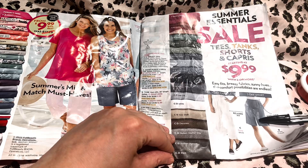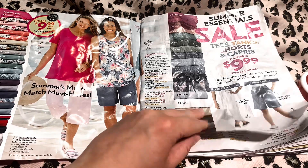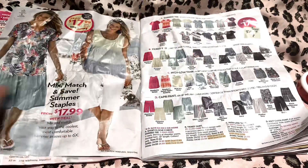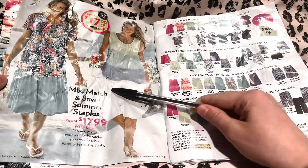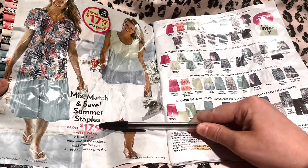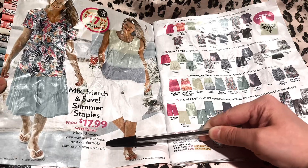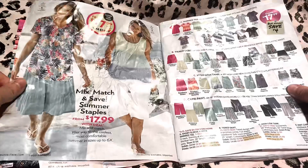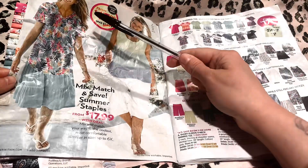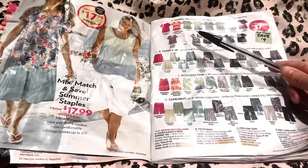These are the two styles. No? Okay, that's alright, we'll keep looking. Now this is some of my favorites — these are the Mix and Match and Save Summer Staples. They start at $17.99 and go all the way up to size 6X. A lot of it is like a shirt with a skirt combo.